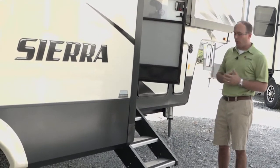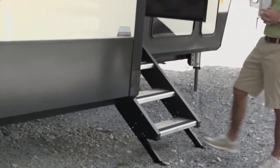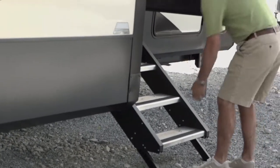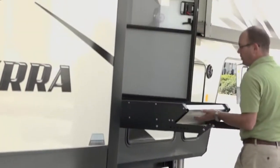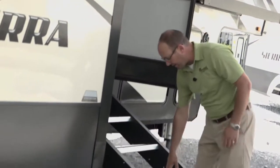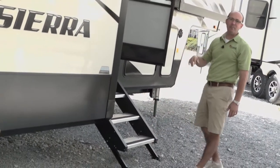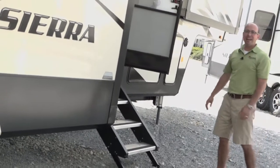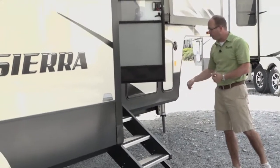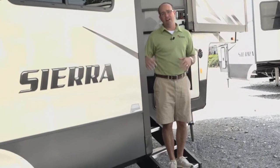Outside, on all these floor plans, you're going to have an awesome exterior step. This one actually has an assist so you can lift it up — it has a little strut that gives it a neutral buoyancy, so it's very easy to pick up and put down. The cool thing is it's four steps, and it's very, very stable.